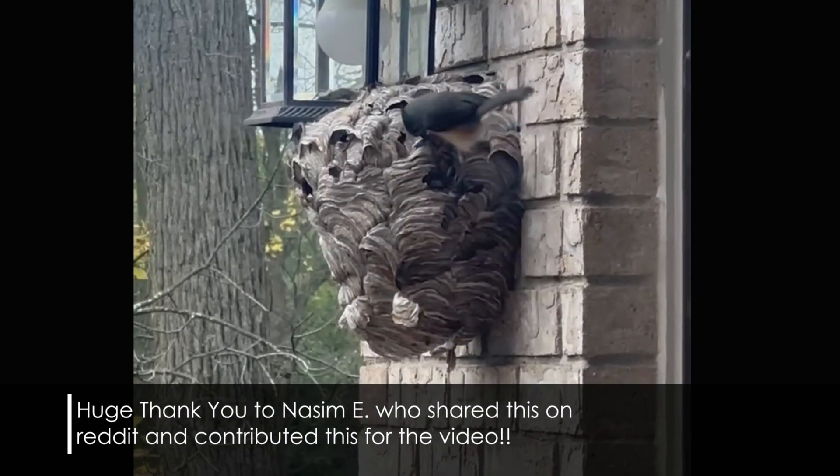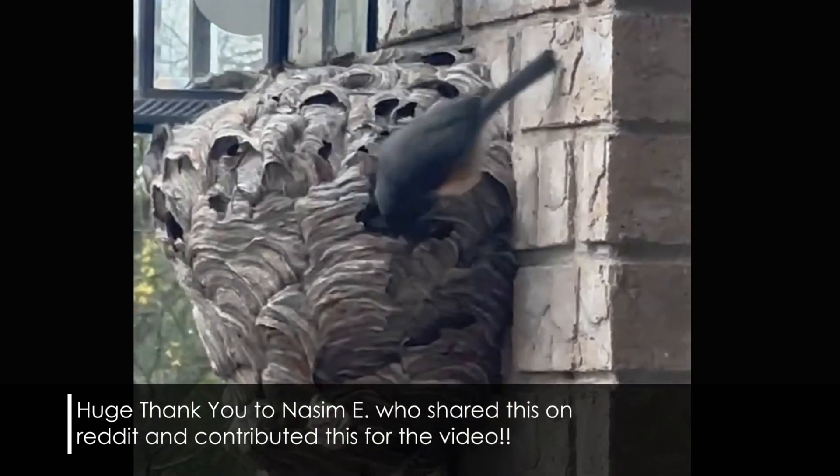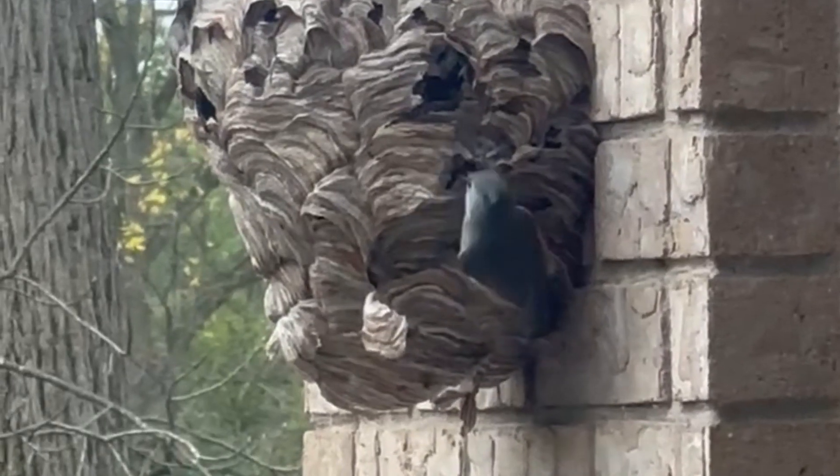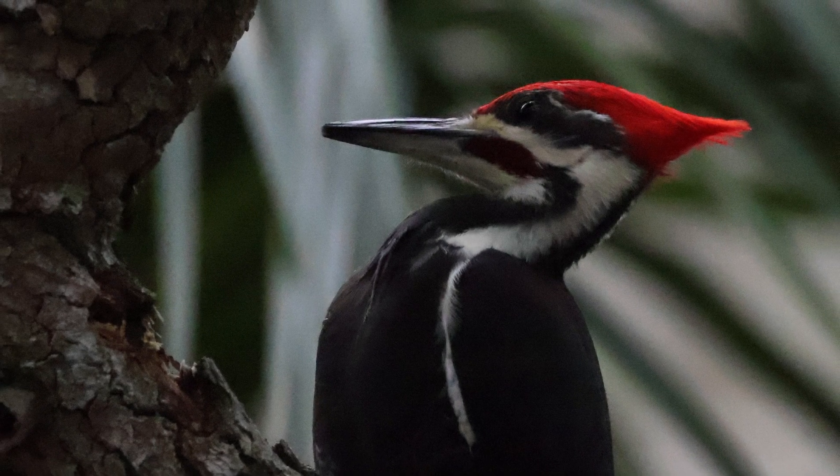After recording all of this, I was reminded of another really important relationship between birds and hornets. While scrolling Reddit I came across footage of a titmouse picking apart a hornet's nest — footage generously contributed by Nasim E., who posted it on Reddit, and it drew a lot of attention. This little titmouse was trying to get the larvae. Leslie the Bird Nerd has a video about blue jays picking apart much smaller bald-faced hornet's nests and eating the larvae. She also observed juvenile blue jays going at what appeared to be a bee's or hornet's nest in an old car. Scarlet tanagers and pileated woodpeckers are known to do this too.